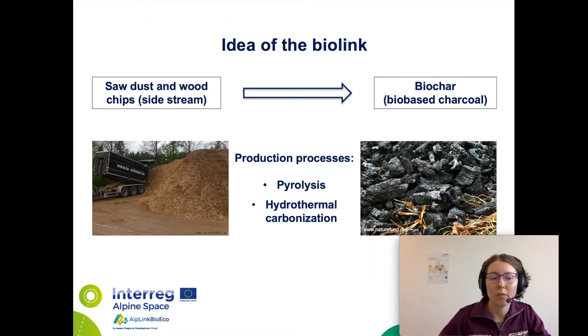The idea of the bio-link is the following. Dust and wood chips as leftovers, for instance from tree cutting, are used for the production of bio-based charcoal or biochar. It is achieved with pyrolysis and hydrothermal carbonization of the biomass.